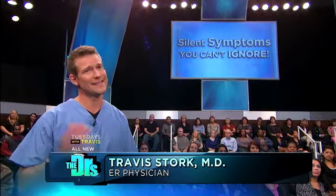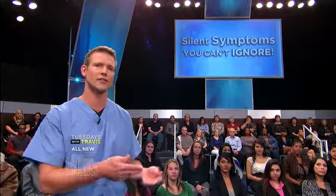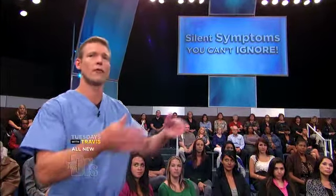Today we're covering silent symptoms that don't sound any health alarms — that is, until they've done damage. Skin cancer is the most common type of cancer in the U.S., so it's no wonder we get questions all the time about sorting the good moles from the bad ones.